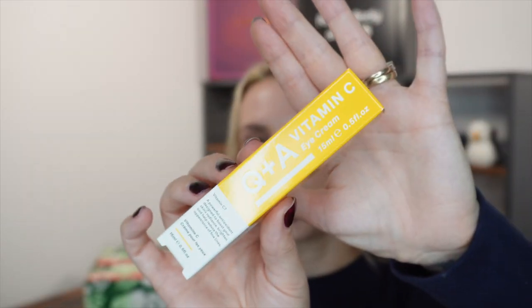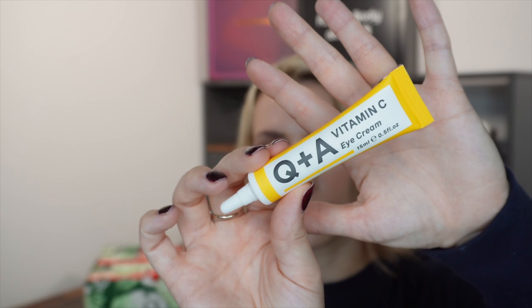Day number nine. Today we've got a full size eye cream from Q&A. This one is the Vitamin C Eye Cream, 15ml. This is a full size and it's worth £8. It's made in England — a powerful antioxidant designed to boost your skin's radiance, brighten and help reduce the appearance of fine lines. Delicately apply to the under eye area and massage in using fingertips, morning and night. Brightened under eye areas for day number nine.